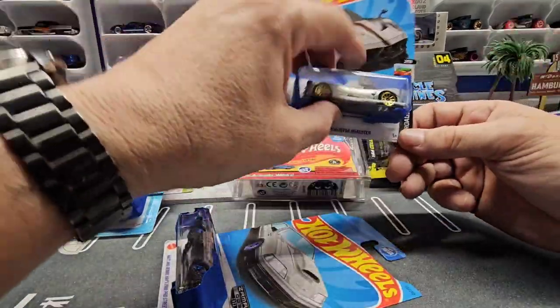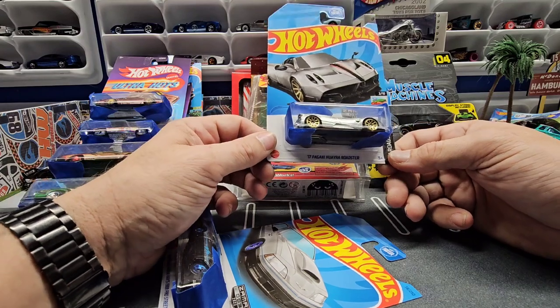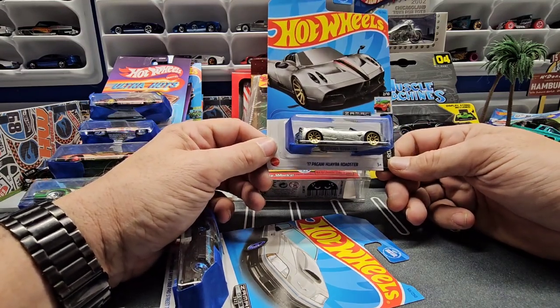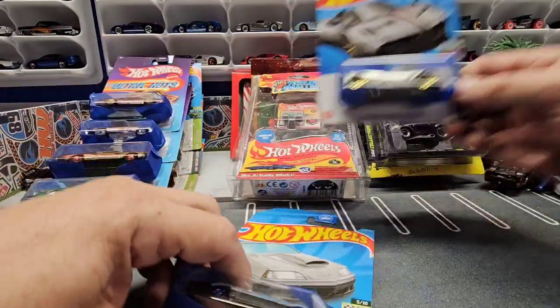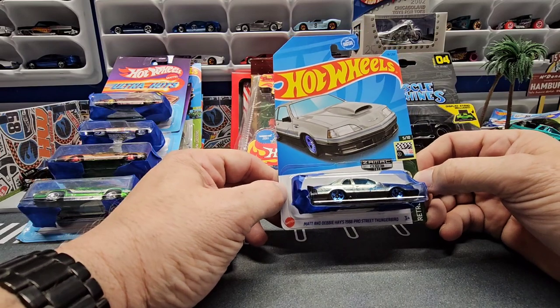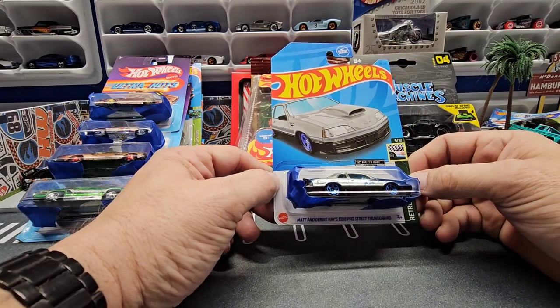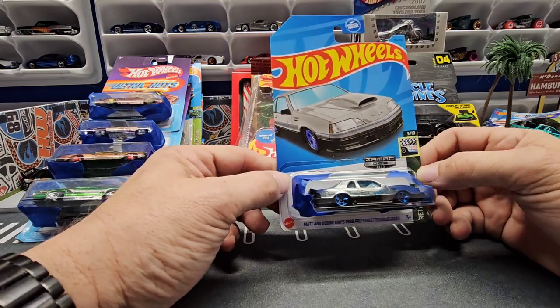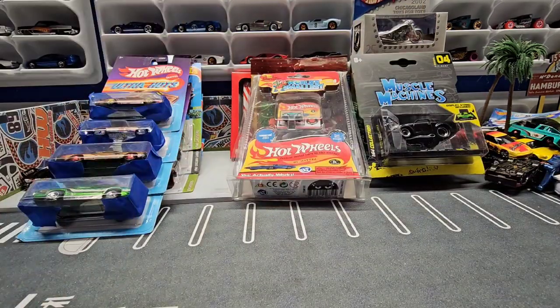And then we got two Zamax — we got the Pagani Hydra Roadster, so the convertible. And we got this one, which is one I've been looking for — the Matt and Debbie Hayes Pro Street Thunderbird. So I'm excited to put that one in my Zamax collection.